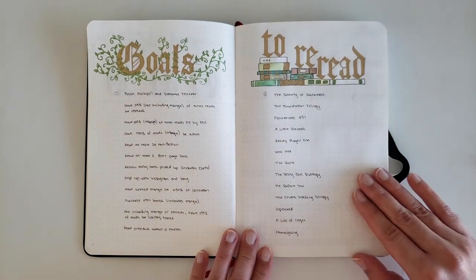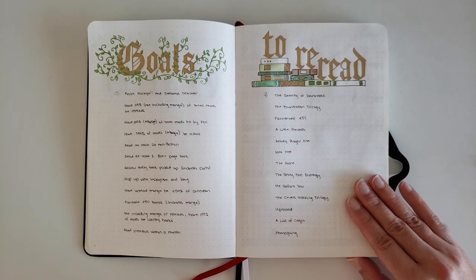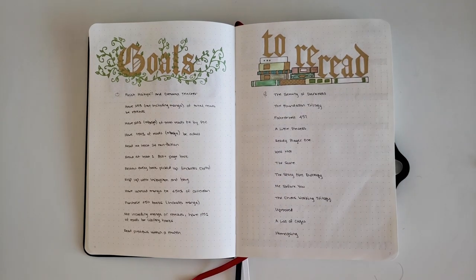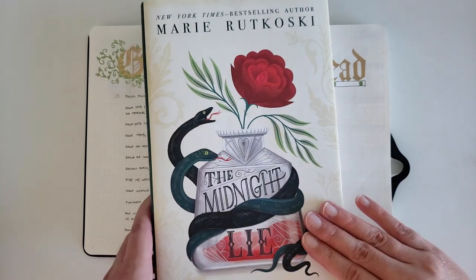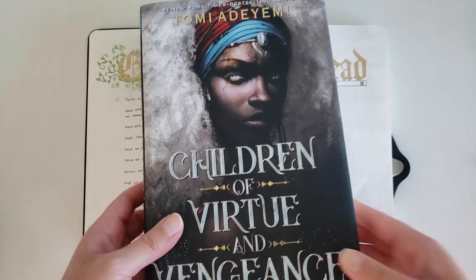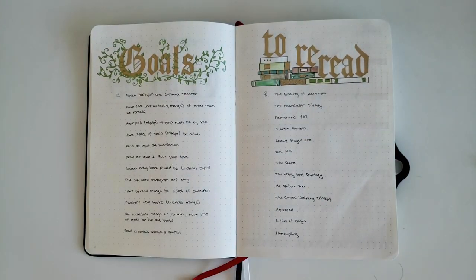Instead of having a to-read list, I have a to-reread list, because I'm absolutely garbage at keeping up with TBRs and I DNF books a lot. My actual TBR isn't very large — for the most part I read from the library or read a book as soon as I get it. The only books on my TBR right now, not including manga, are The Midnight Lie by Marie Rutkoski — saving it for when the sequel comes out — Children of Virtue and Vengeance by Tomi Adeyemi — waiting for the last book to get a release date — and Life and Fate by Vasily Grossman. My TBR really is very small, just the way I like it.